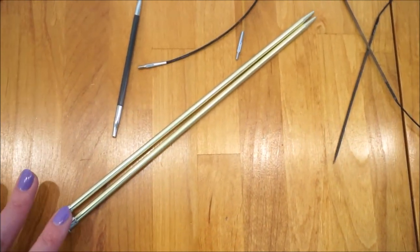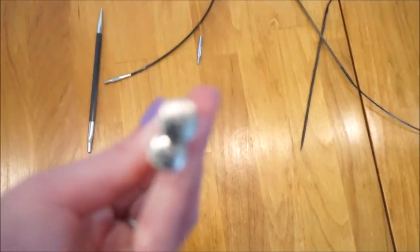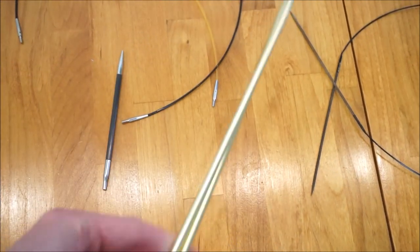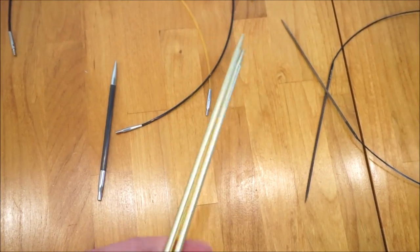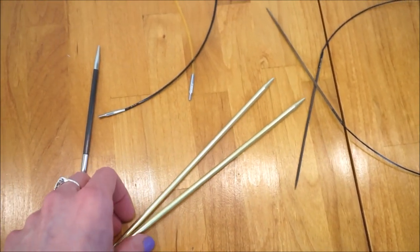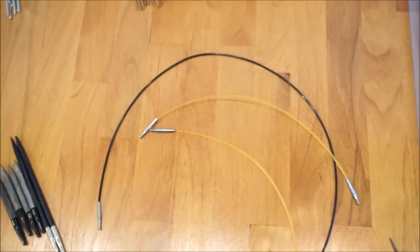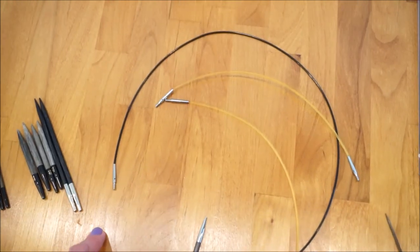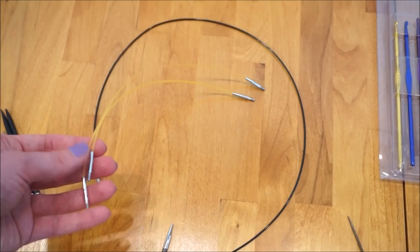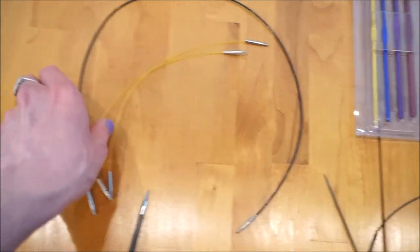I don't own many fixed needles anymore, but I do have this one set — BOYE size eight, aluminum, which you can get at your local craft store. For cords, I find I'm always losing them, so none of these actually came in the original set. I have two 16-inch cords, which are good for hats, and then what looks like about a 24-inch cord.